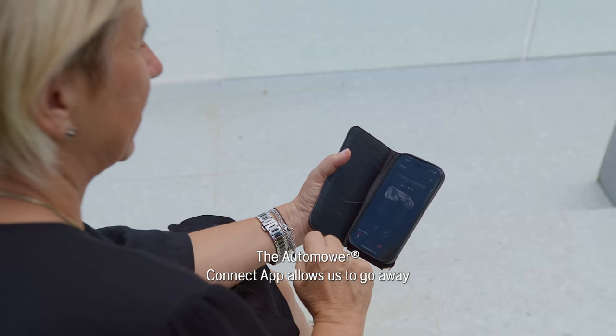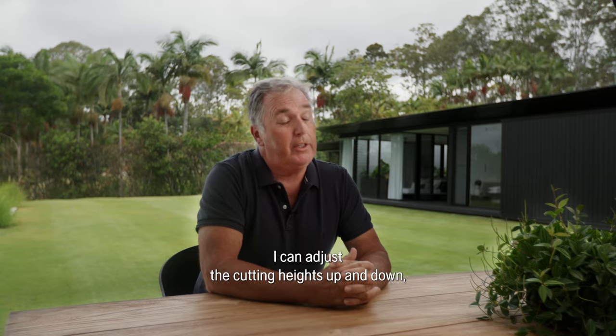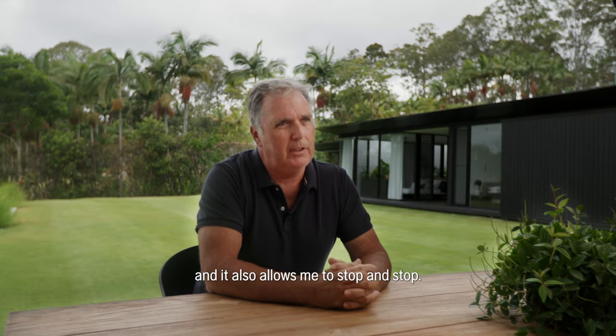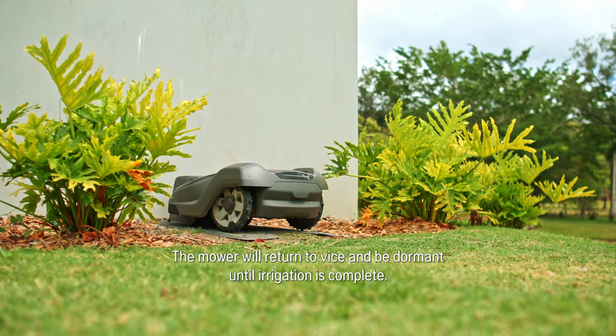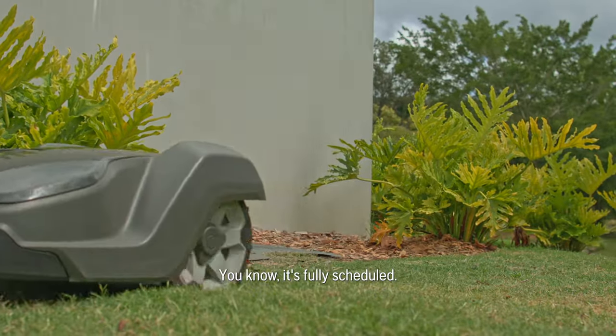The automower connector allows us to go away and I can see exactly where they are and what they're doing. I can adjust the cutting heights up and down and it also allows me to stop and start. I use a lot of irrigation and it allows me to set times the mower will return to base and be dormant until the irrigation's complete. Then it goes back out automatically — it's fully scheduled.